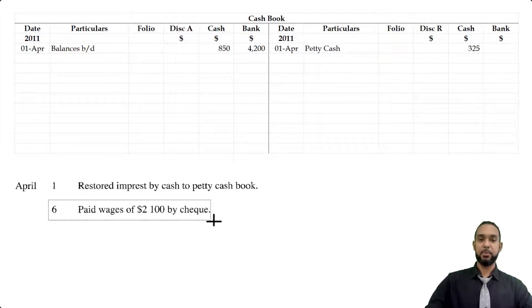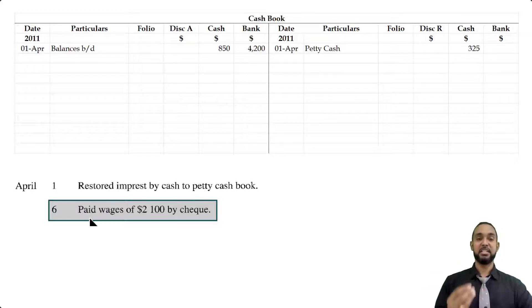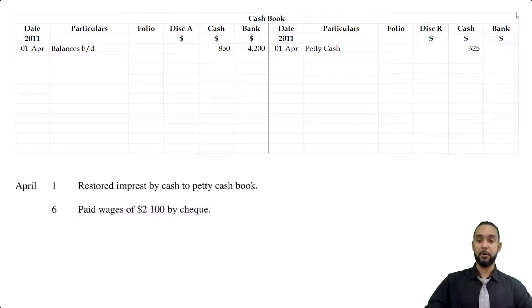On the 6th, they paid wages of $2,100 by check. Check means bank was affected. If we're paying wages, money is coming out of bank, which means bank is decreasing. Since bank is an asset and it's decreasing, we're going to have to credit the bank account. So on the credit side under the bank column, you're going to see that item of $2,100. This is not a credit to wages — it's a credit to the cash book, and wages is what we are paying.